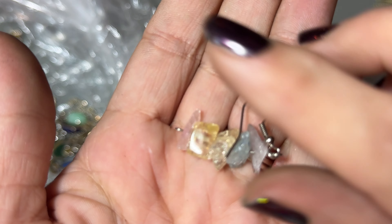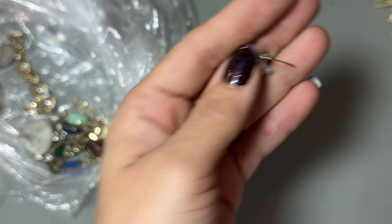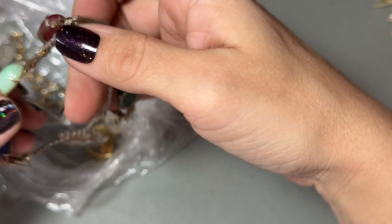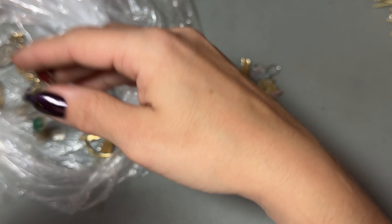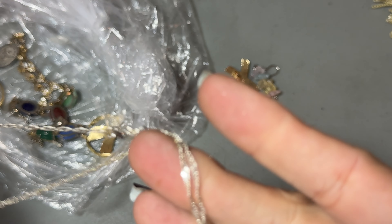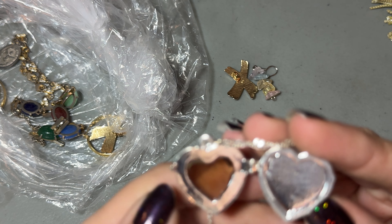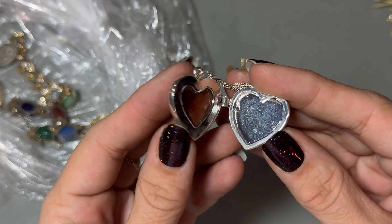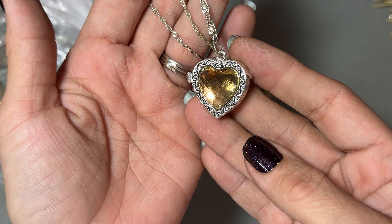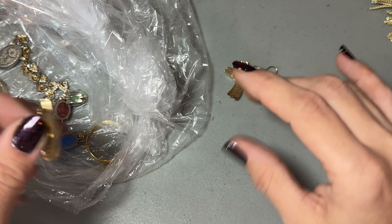These are fun — these pastel crystal earrings. I'm going to find earrings here. This necklace is not marked, but it's pretty though. It goes into the craft box.